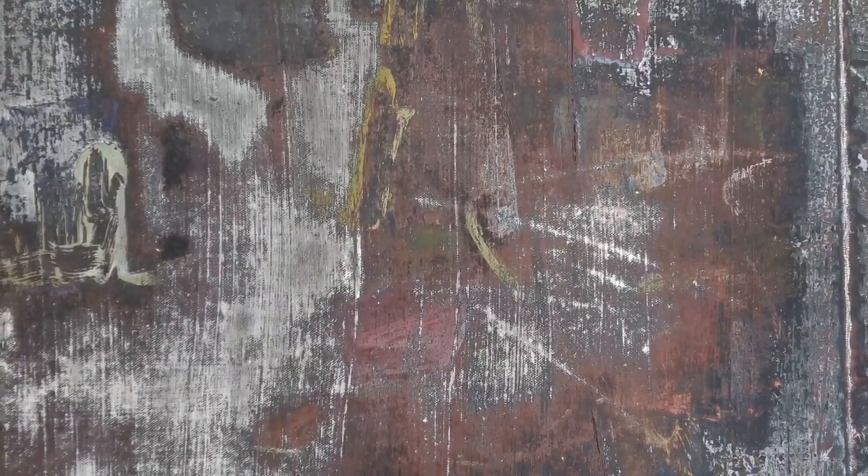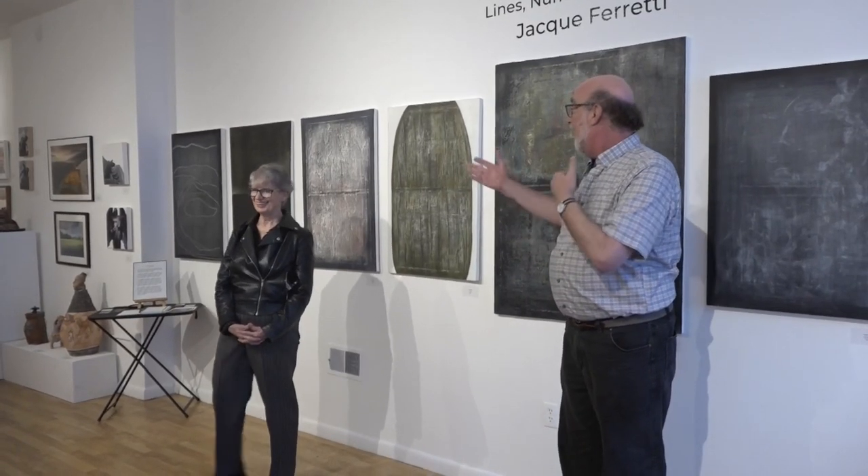Welcome back to Third Street Gallery. We are ready for our second artist talk from a very long-standing member of the gallery — maybe almost one of the longest-standing, which is good when you're still standing. Jackie Ferretti is going to talk about her oil paintings that she's been working on recently and how they fit in with her larger corpus of work.